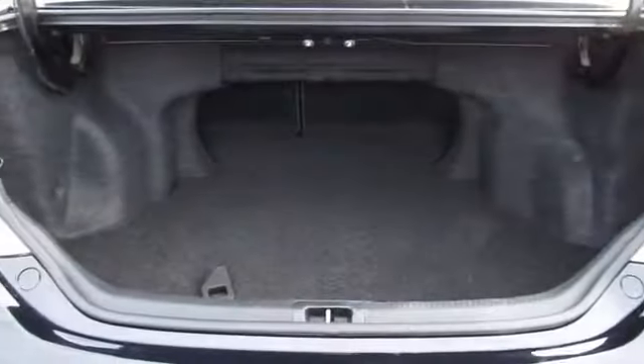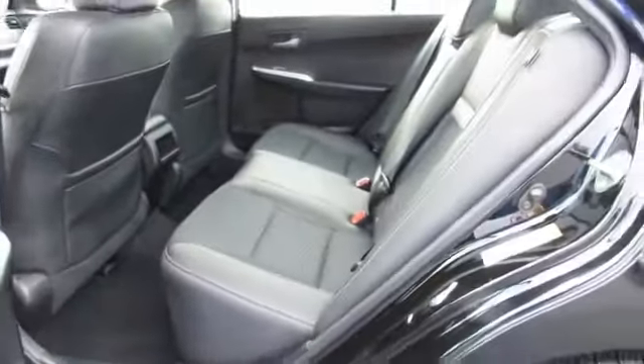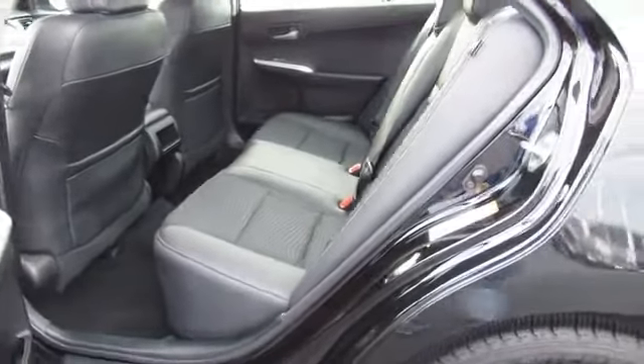On the inside, you'll find Bluetooth connectivity, an auxiliary input, steering wheel controls, curtain head airbags, front airbags, side airbags, side impact door beams, low tire pressure warning, child safety locks, and iPod integration.